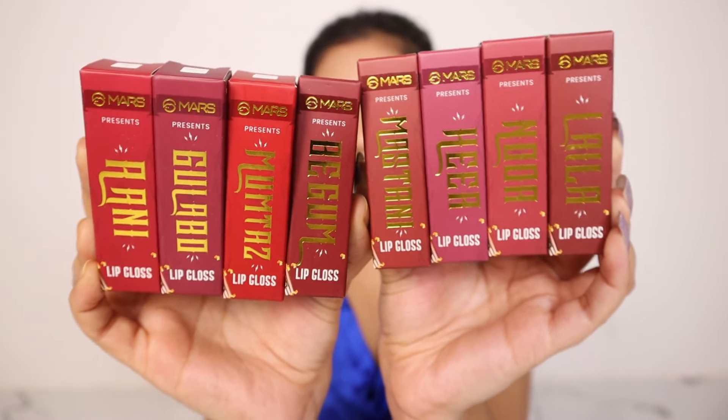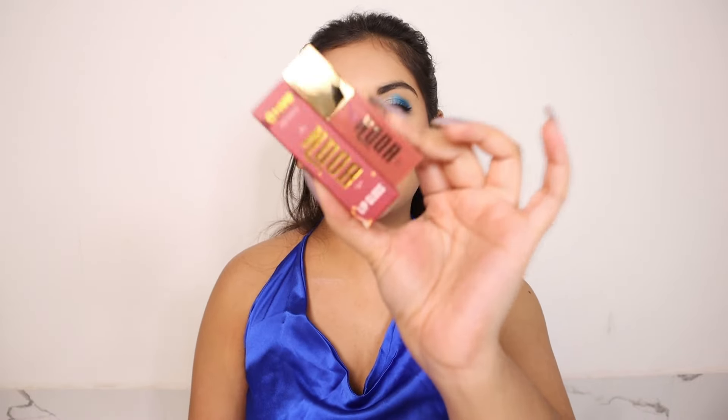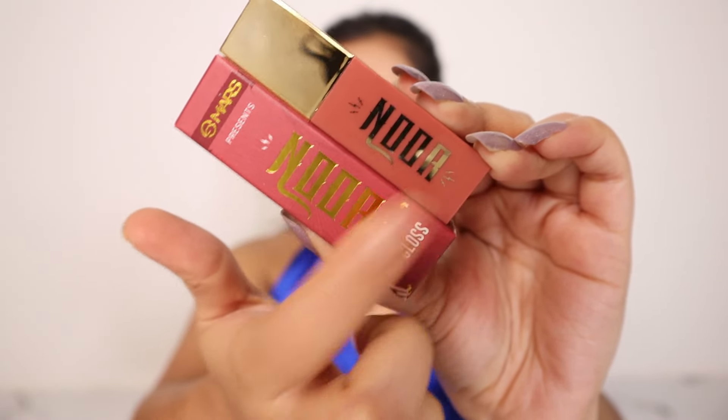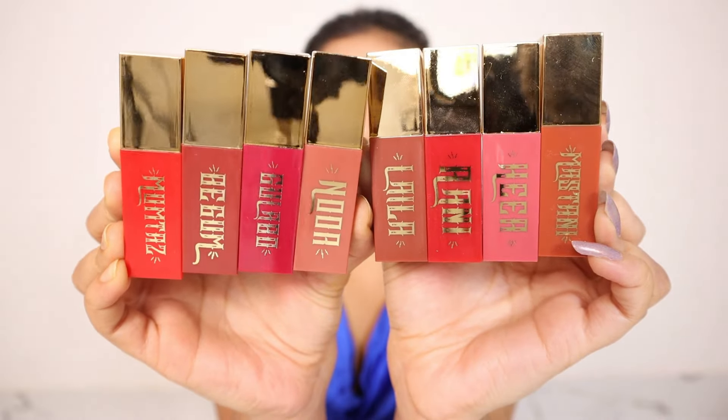These are all the shades I have, but one thing I would like to say is that the outer packaging can be a little deceptive because the shade inside and the outer packaging sometimes do not match. For example, this one — the outer packaging is more of a pinkish red but the shade inside is nude. The outer packaging doesn't match much, but the inner packaging completely matches. The inner packaging is gorgeous and luxurious — color coded with a golden cap, names written in golden accents, with Mars written all over the other side.